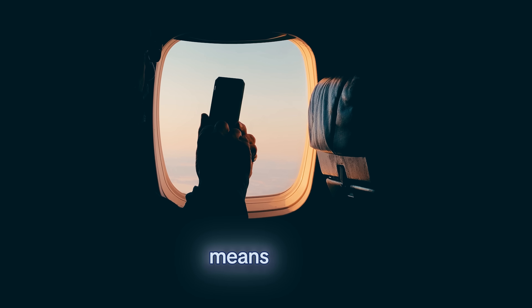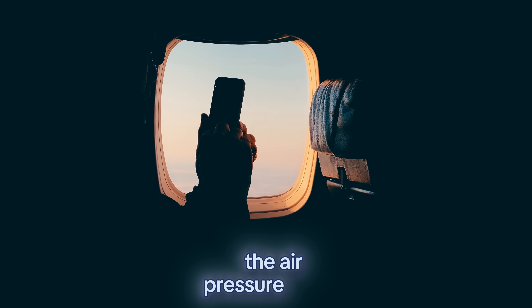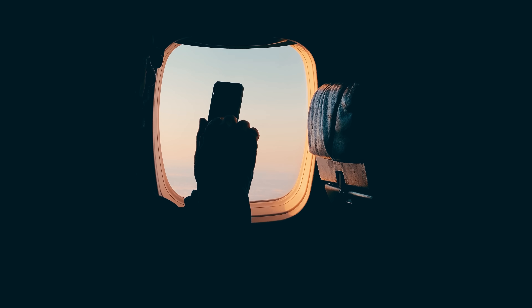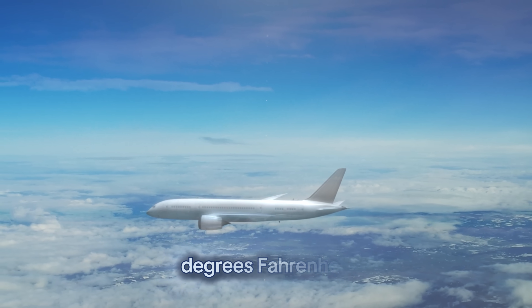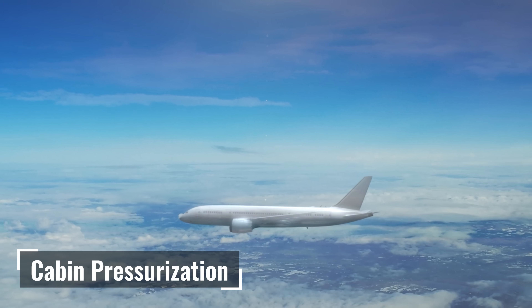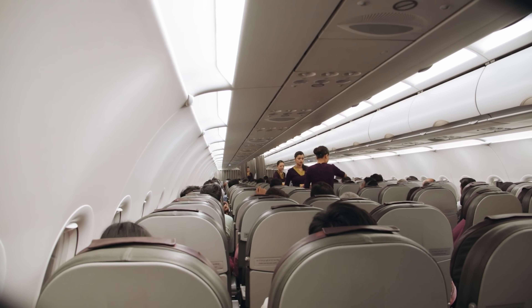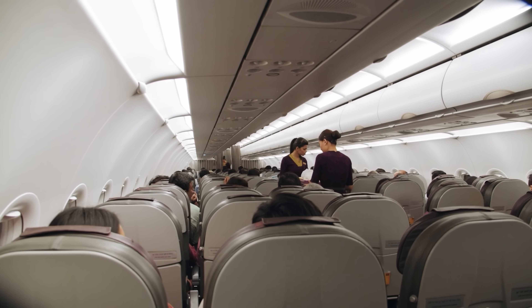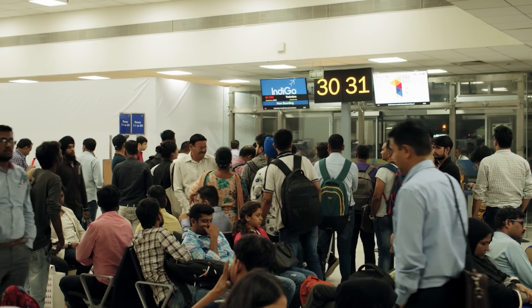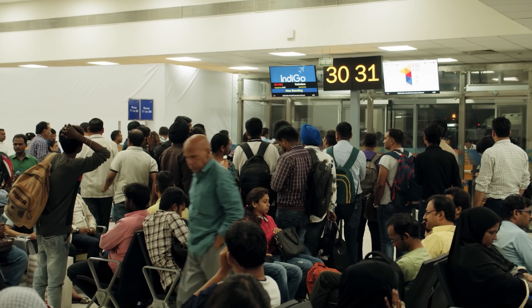Flying at 35,000 feet means you're in an environment where humans cannot survive without help. Outside the cabin, the air pressure is less than 25% of sea level, and temperatures drop to minus 60 degrees Fahrenheit. The solution is cabin pressurization. Planes are essentially sealed tubes — air is taken from the engines, compressed, and circulated to maintain a cabin altitude of 6,000 to 8,000 feet. Safe for humans. Your ears pop because your body is adjusting to slight pressure changes. This bubble of life is a triumph of engineering that allows millions of people to traverse the globe safely every day.